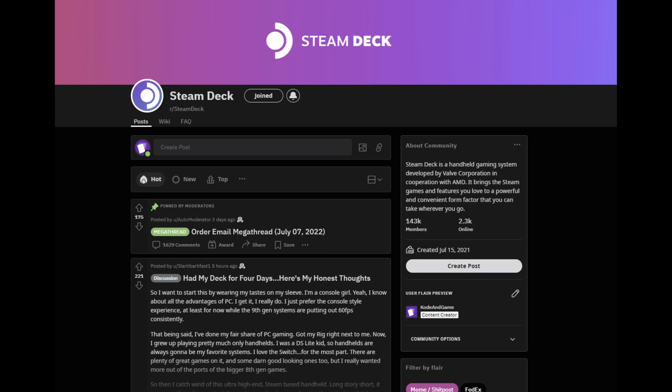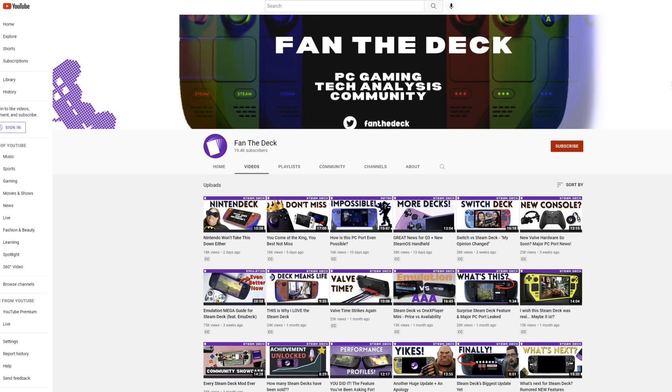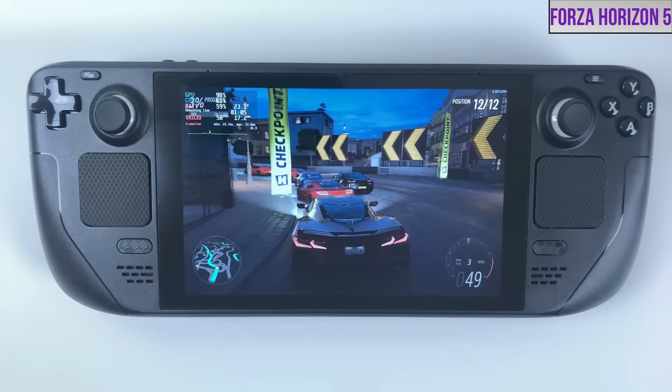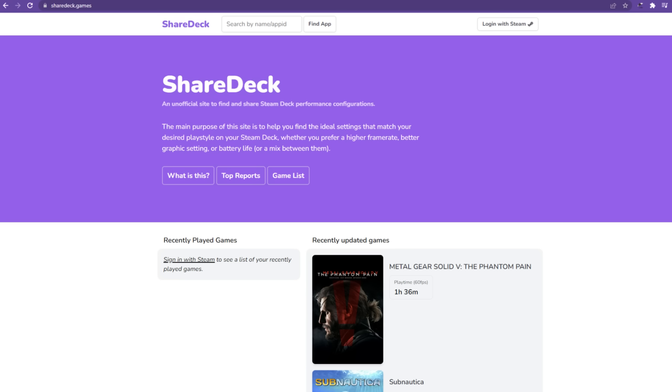For non-official resources, I would start with the Steam Deck Discord and Steam Deck subreddit — links will be in the description. If you're looking for YouTube-based resources, I make Steam Deck news videos every week and occasionally guides, so subscribe if you'd like to see more. There are also folks like Gardner Bryant, Deck Ready, and Gaming on Linux who very regularly publish Steam Deck videos. I also recommend checking out SDeck.wiki, which shares a bunch of other resources including ShareDeck, which allows people to share their own Steam configurations for Steam games.